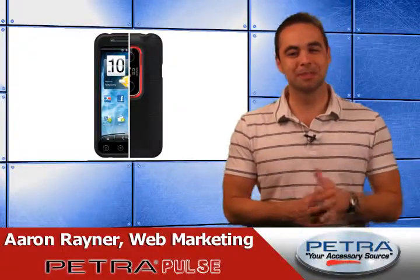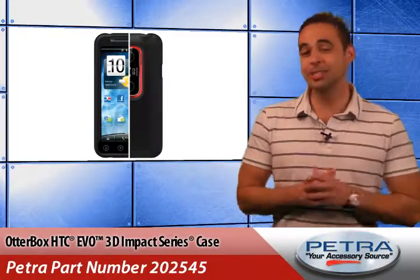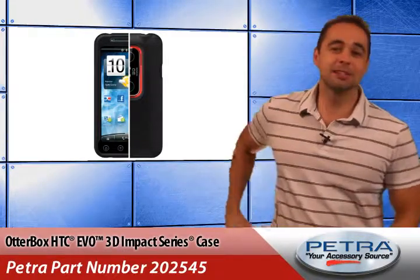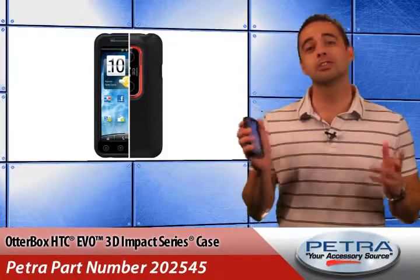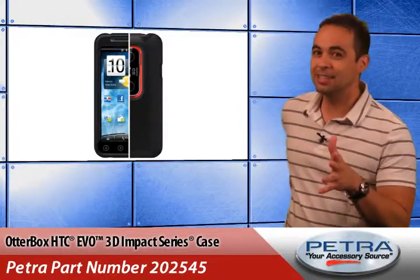Bringing you the latest and the greatest on the Petra website, I'm Aaron Raynor. Everybody around here knows that I'm a loyal HTC EVO guy. My little buddy has been with me through thick and thin for over a year now, and it's time to send him off to greener pastures to frolic in retirement while I upgrade to the EVO 3D.